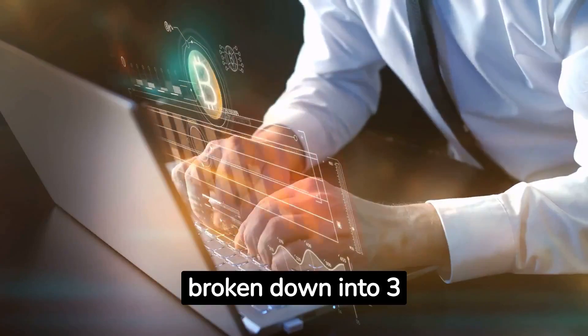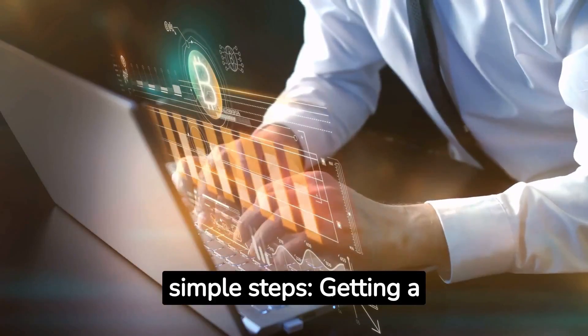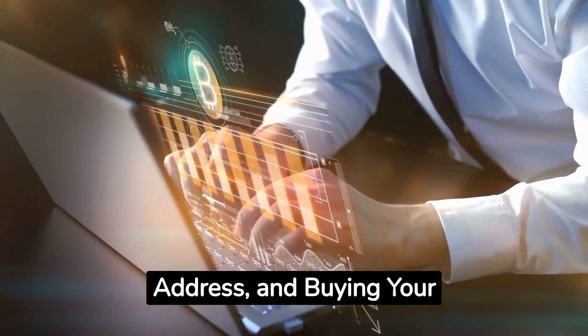Buying bitcoin can be broken down into 3 simple steps: getting a wallet, finding your bitcoin address, and buying your bitcoins.